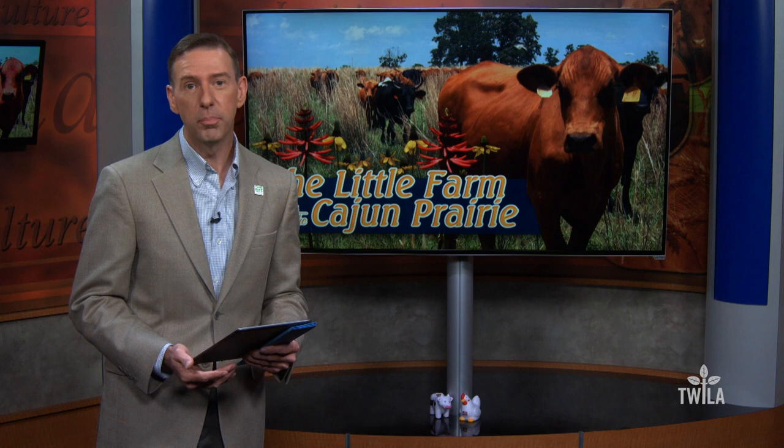Fusillet Farms offers both lamb and beef, fed on native grasses and grain-fed. For more information on the operation or how you can help grow the Cajun Prairie, head to our website at twiowatv.org.